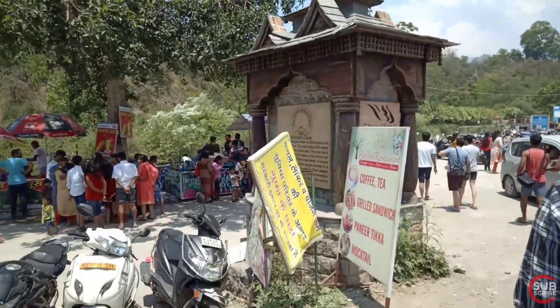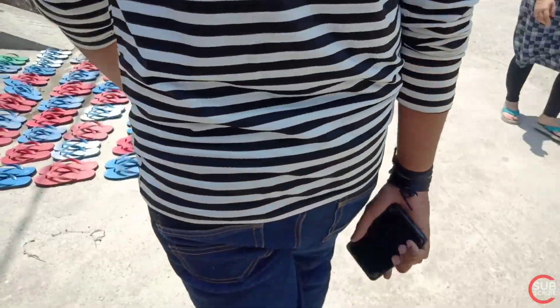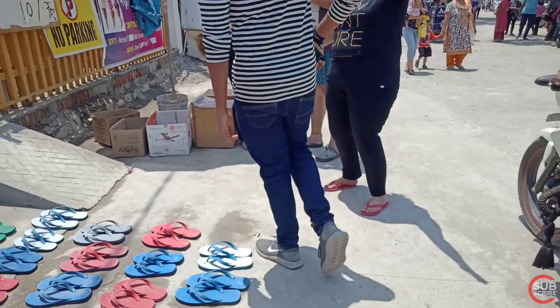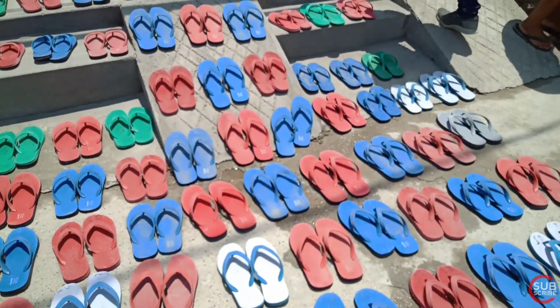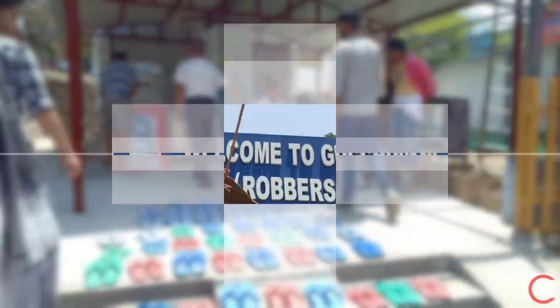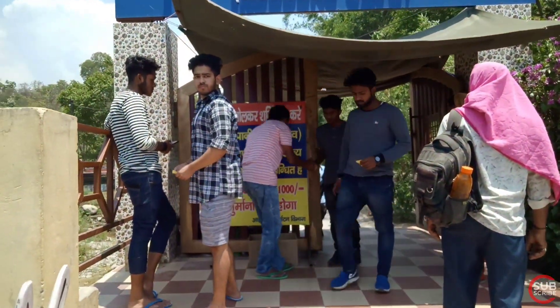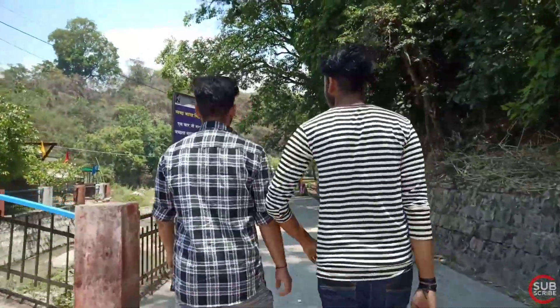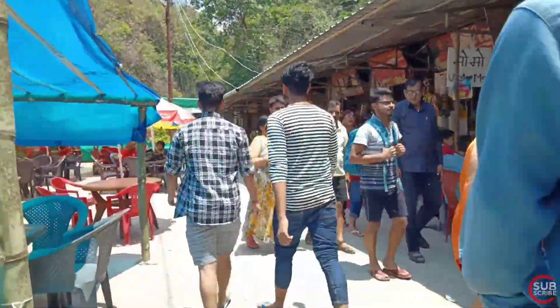You will see a signboard at the entrance where you can get information. Inside the premises, you will need to remove your shoes or slippers. You will see a lot of shops here where you can store your locker, bank, wallet etc. You can also rent slippers here. The ticket rate is 25 rupees per person. I recommend you enter through the entry gate and get your ticket.